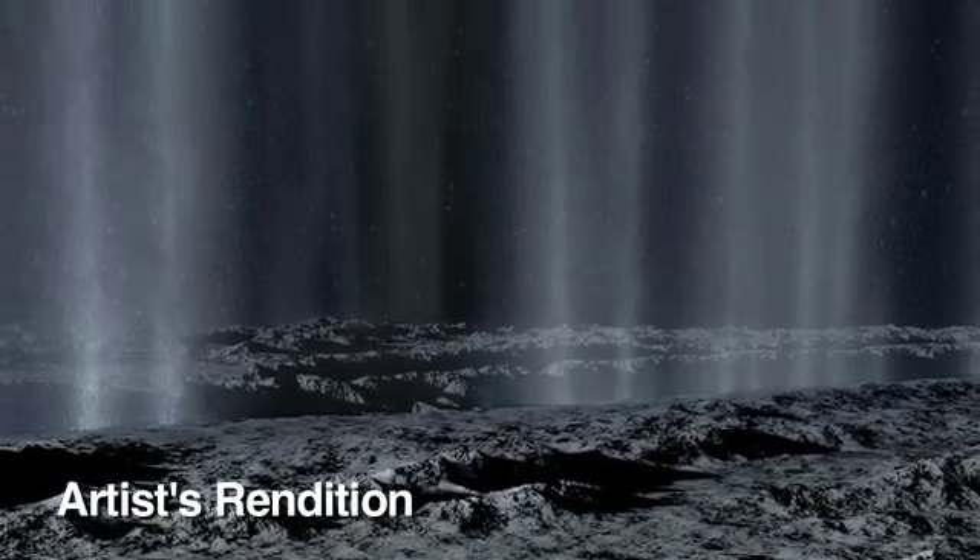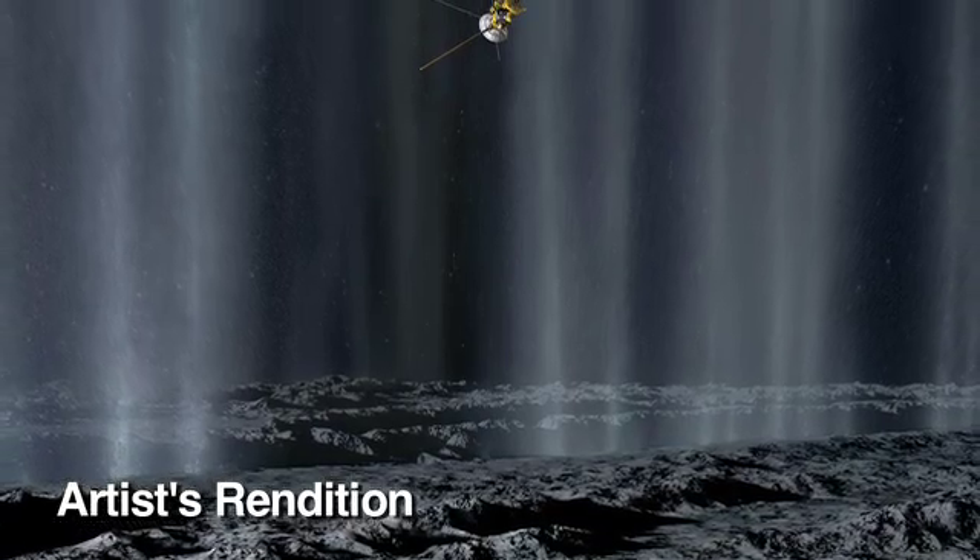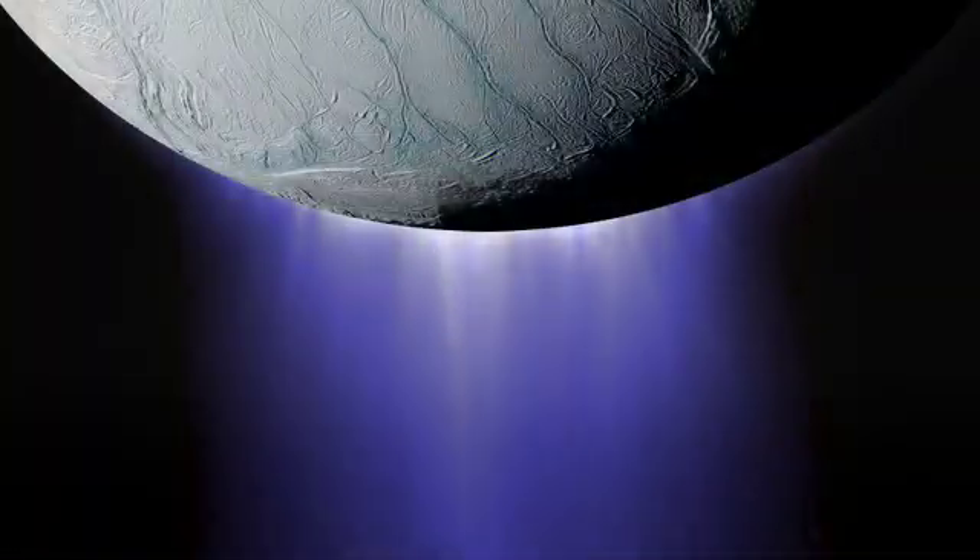Scientists are intrigued by the possibility that liquid water, perhaps even an ocean, may exist beneath the surface of Enceladus. And trace amounts of organic molecules have also been detected. These are the building blocks for life as we know it, so this discovery raises tantalizing possibilities about whether the moon is habitable.